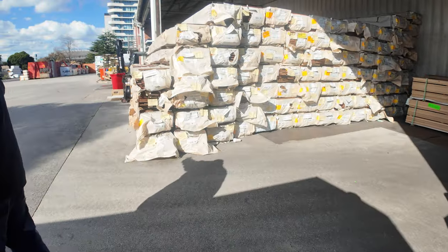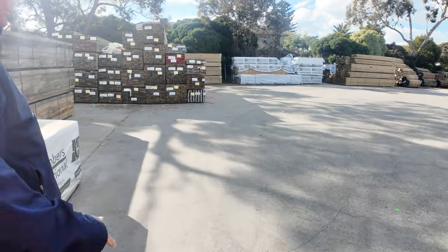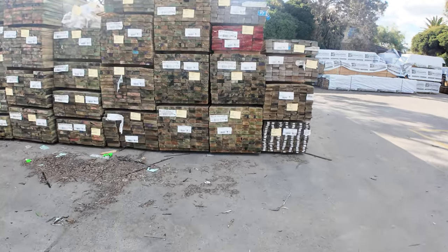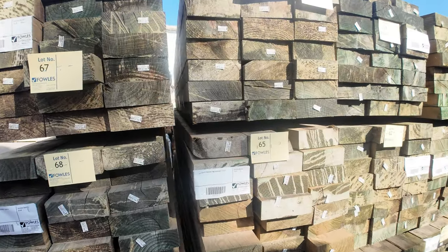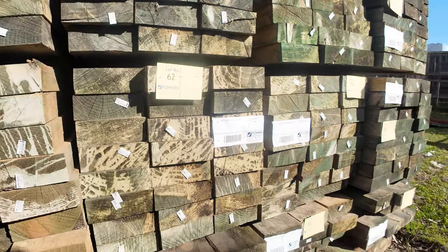Two semi-loads of treated pine sleepers this week in the 200 by 75s. The second semi will be here within the next hour but will be ready for the auction tomorrow. We're going to have a heap of 3 meters, and also 3.6 and 2.4 this week — so three lengths in the 200 by 75 sleepers tomorrow.